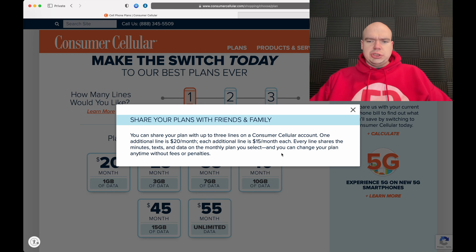You can change your plan anytime without fees or penalties — love that. Now looking at the plans, there are six different options. For $20 a month you get 1GB of data; $25 gets you 3GB; $35 gets 7GB; $40 gets 10GB; $45 gets 15GB; and then $55 gets you the so-called unlimited data. I love diving into unlimited plans because a lot of them are not truly unlimited.